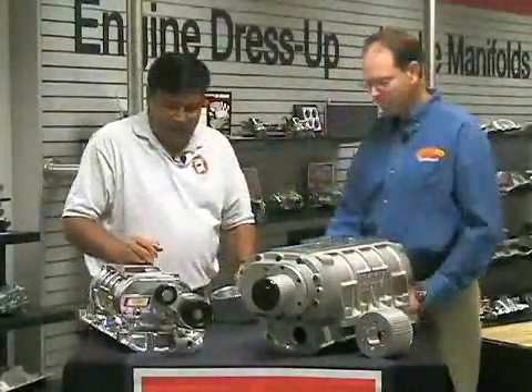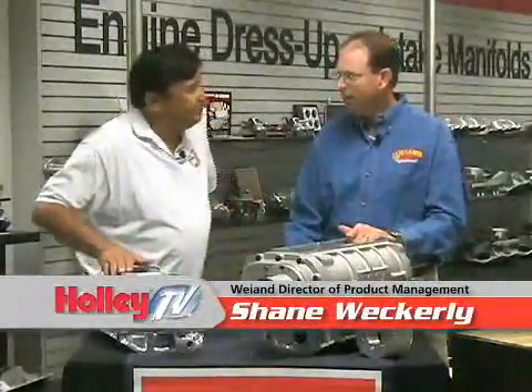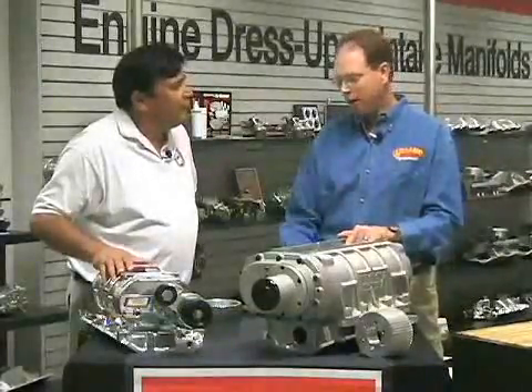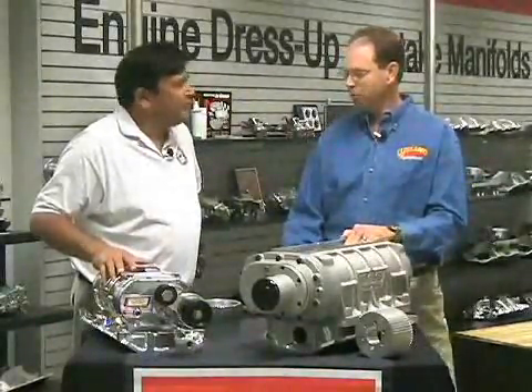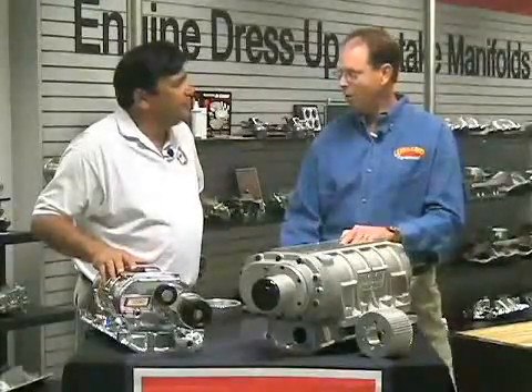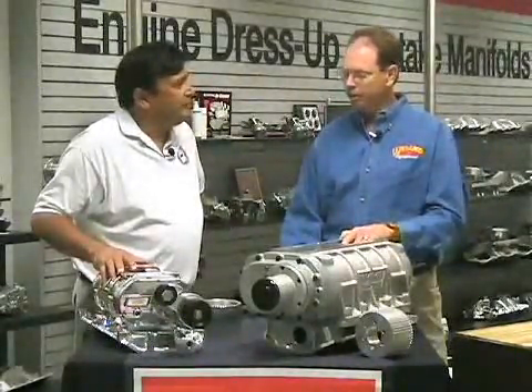That's certainly true, Chuck. There's a lot of things to consider when you're looking at putting a blower on your car. One of the key things is: what do you want to use your car for? Is it a drag racing car? Is it a street cruiser? Is it a fairgrounds cruiser where you just want to have a really good image and show off? What do you want to use the car for? That's really the first consideration.